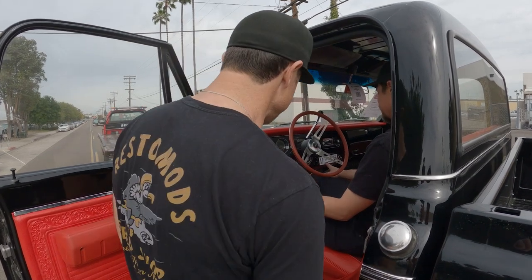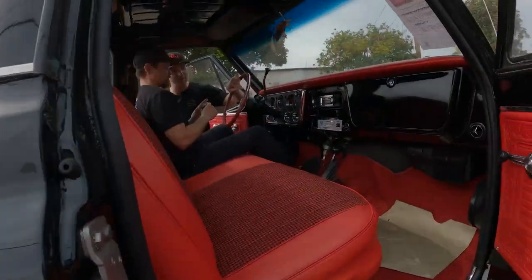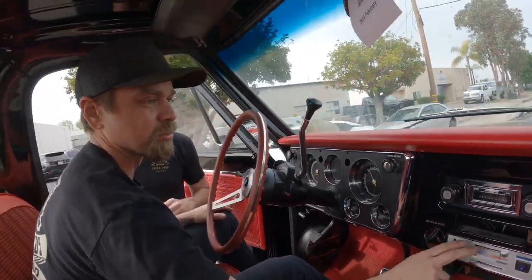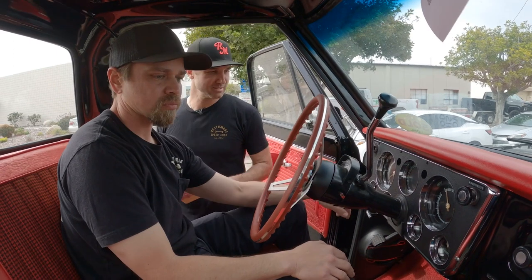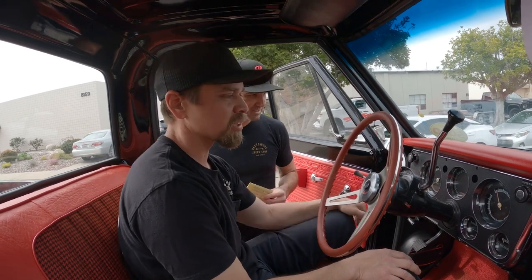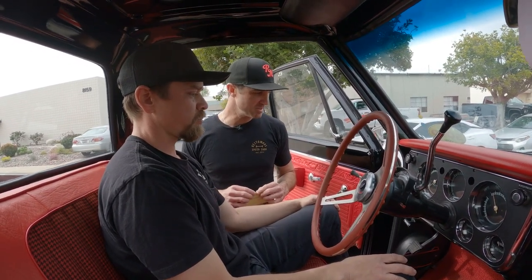Oh, they yanked it right out of the dash. Look at that. These are hard to get out without breaking them. It looks like it's missing the ashtray — we'll have to put this back. Those AC controls are pretty bright. That's an old air product. Old gauges. We'll have to maybe restore the needles at least, or maybe put in a fresh set of gauges — maybe some digital gauges.